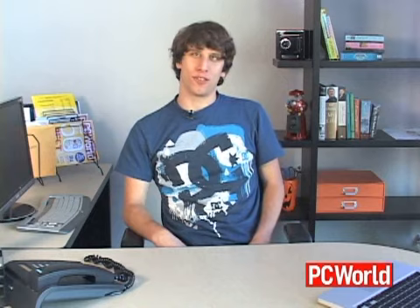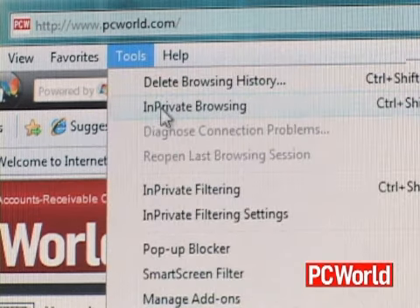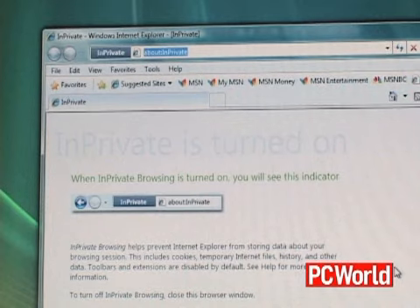IE8 also includes a new private browsing feature that Microsoft calls InPrivate Browsing. This is useful if, say, you're doing something on your computer you don't want someone to know about — like buying a birthday present for a significant other. You can enable private browsing and it won't keep any track record of the sites you visited.